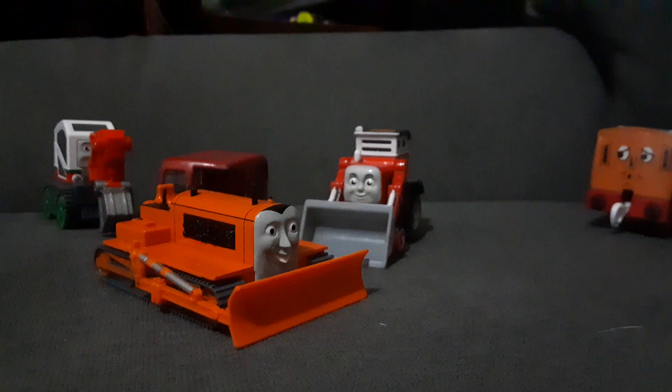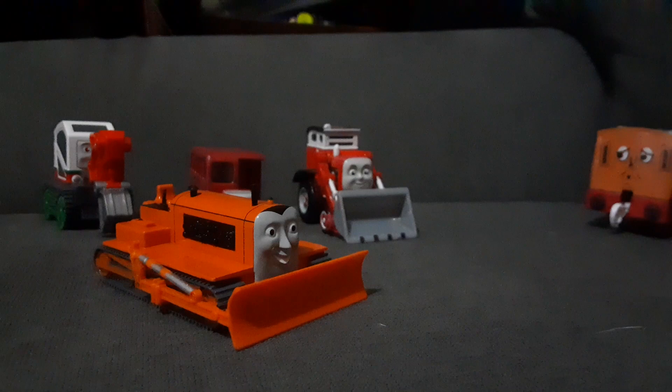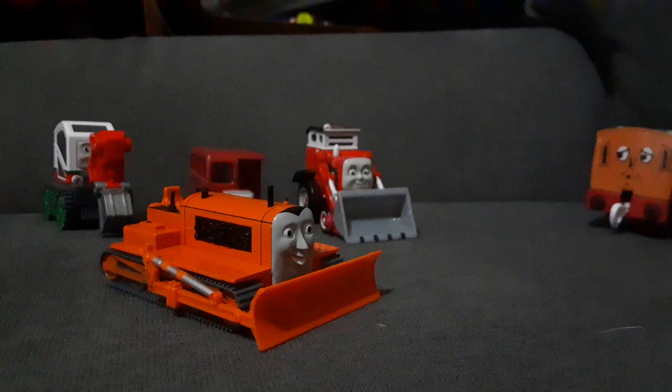I just had to get a Terrence because he's like one of the most classic characters in the series — world characters, Birdie and Trevor — and I didn't have him. So I decided to get one. On Amazon I found two Terrences for similar prices. This was the higher price at $32, and there was an ERTL one at $29.